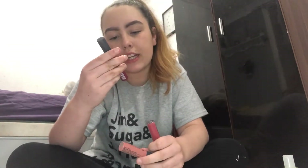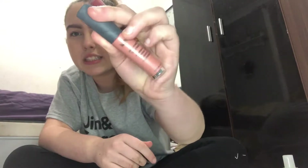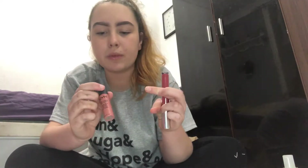My favorite lip products — I've got two. I do have another one but I can't find it. It's from the Body Shop, a matte liquid lip — I can't remember the name of it. But it's basically a similar color to this one, which is the NYX Soft Matte Lip Cream in the shade Zurich, number 14.